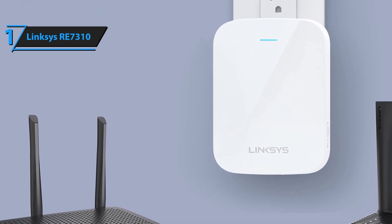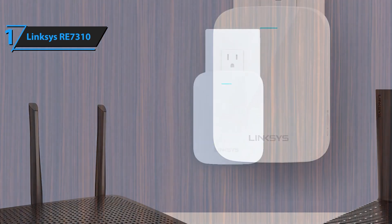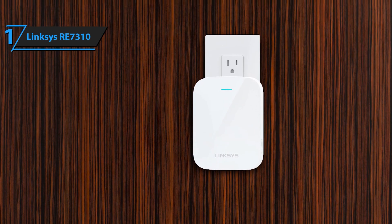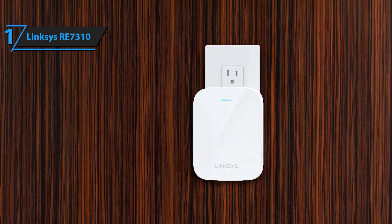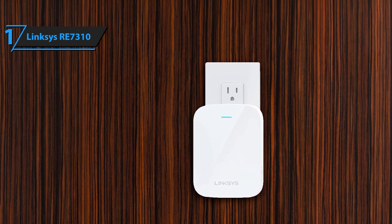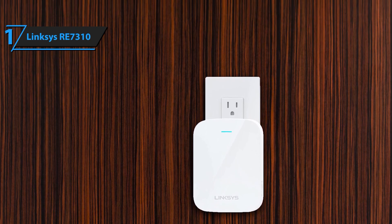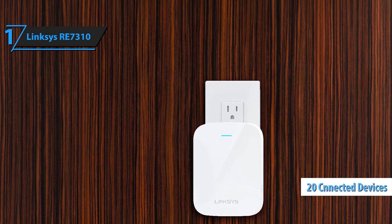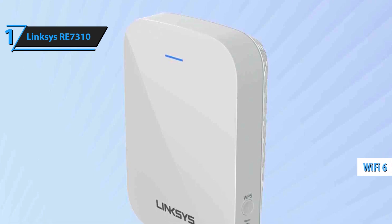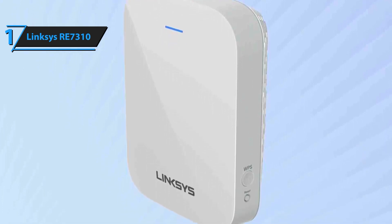Expand and enhance your home network with the Linksys Wi-Fi extender RE7310. This powerful Wi-Fi 6 range booster delivers top-tier performance and extensive coverage, ensuring fast and reliable internet connectivity for all your devices. The RE7310 extends your Wi-Fi coverage up to 2,000 square feet, providing strong and consistent internet throughout your home — whether you're in the basement, attic, or backyard.